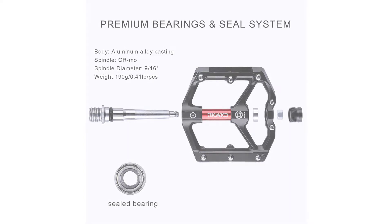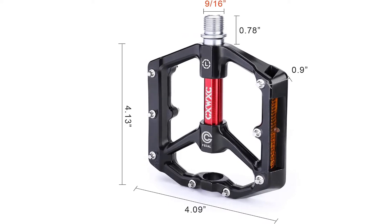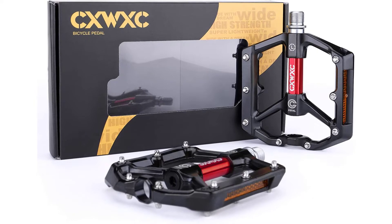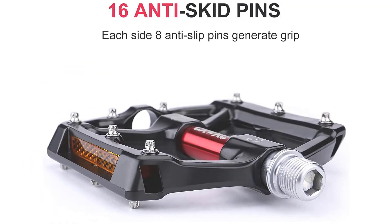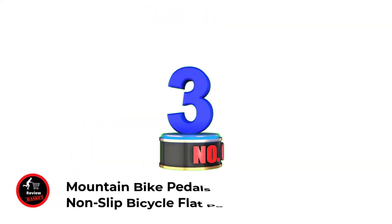Marked L for left and R for right, the 9/16" spindle is suitable for most mountain bikes, road bikes, and more. This is a wider, more comfortable pedal measuring 4.13 x 4.09 x 0.98 inches, weighing only 0.4 lb each. Quality is guaranteed with a 12-month warranty — if you're not 100% satisfied with your bike pedals, simply send a message and they'll take care of you.